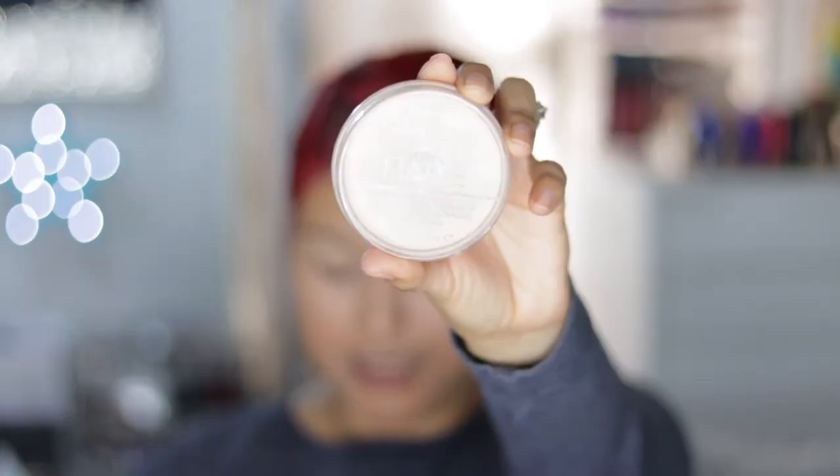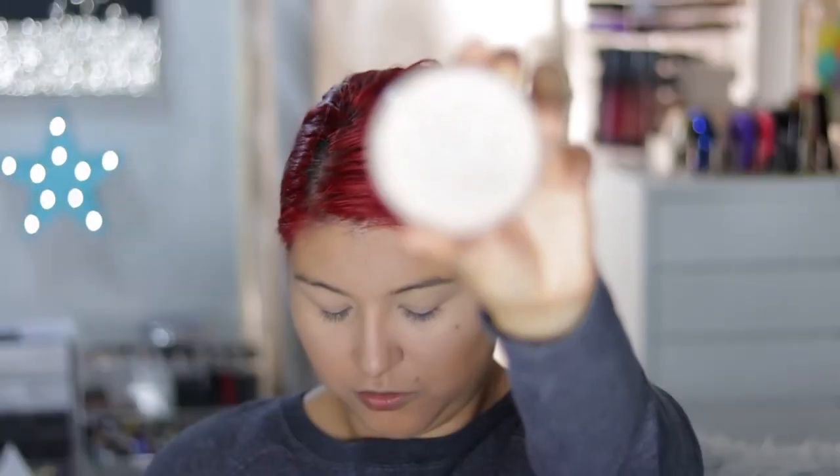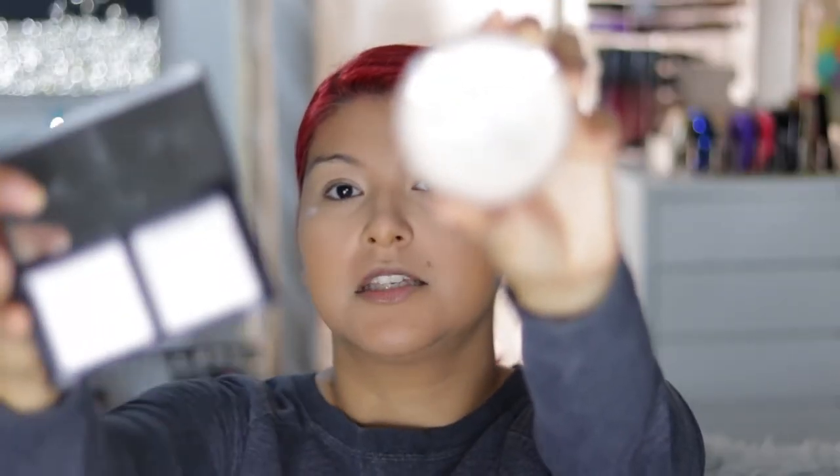To set the concealer, I'm going to take the Rimmel Stay Matte Pressed Powder against the Bare Minerals Matte Powder. I'm just going to use this sponge to apply it. I'm going to lightly set the rest of my face, then take the Rimmel Powder and set this side.